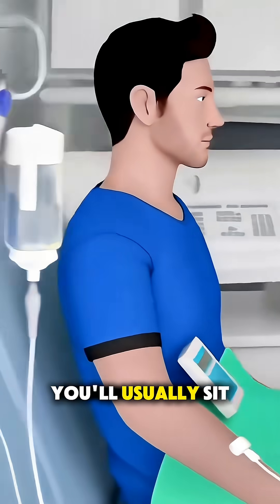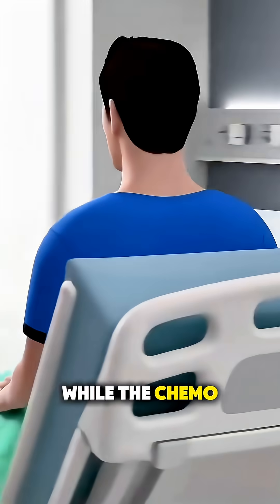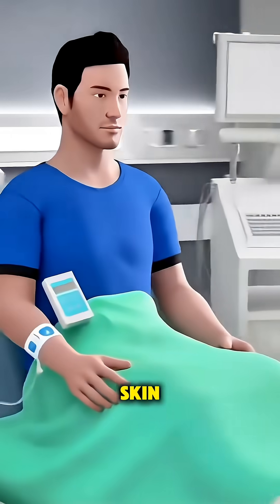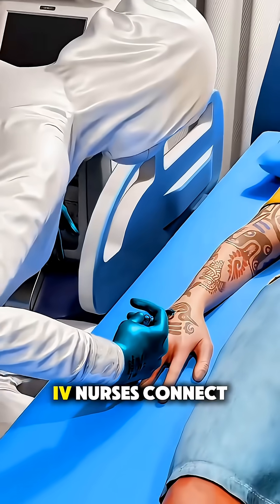On treatment day, you'll usually sit in a comfortable chair while the chemo is given either through an IV, a port that's placed under the skin, or sometimes in pill form.